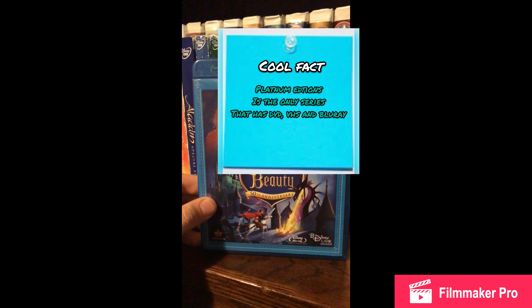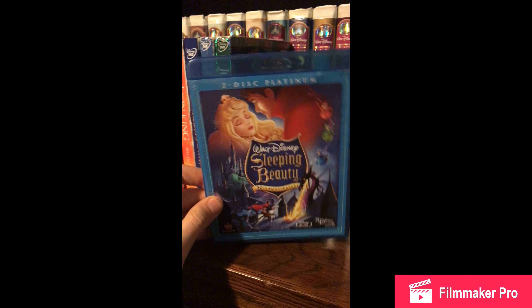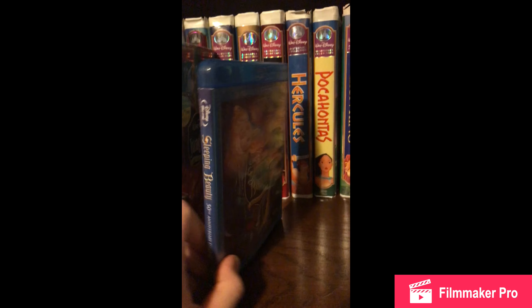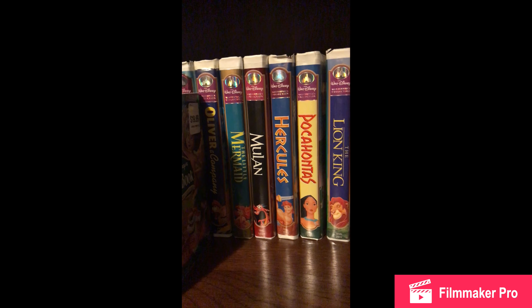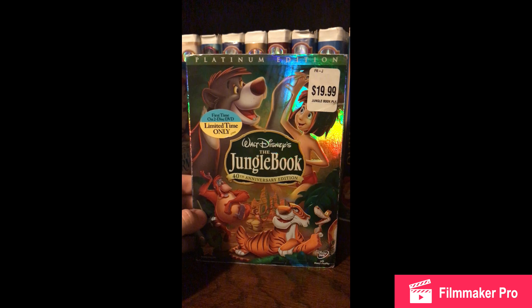First I got Sleeping Beauty 2-disc Platinum Edition. It looks really good. I got this for like $20 and it was really good. Pay no attention to the movies behind me — that's for another video.